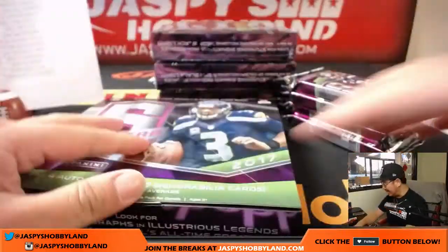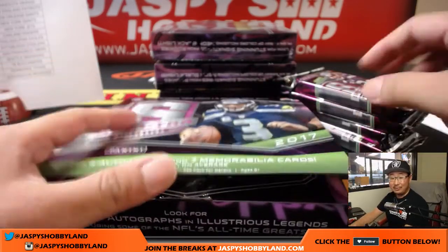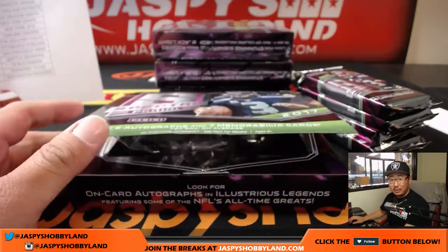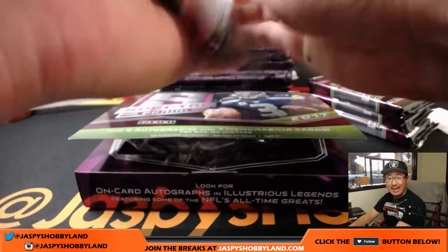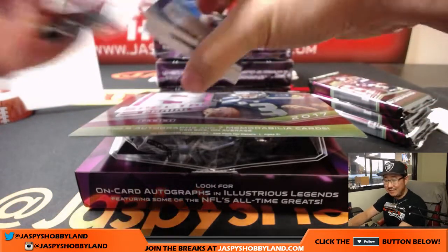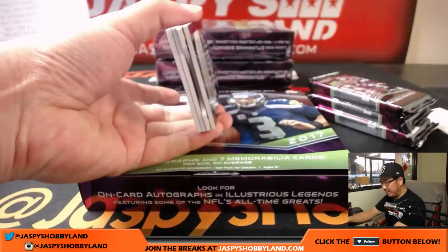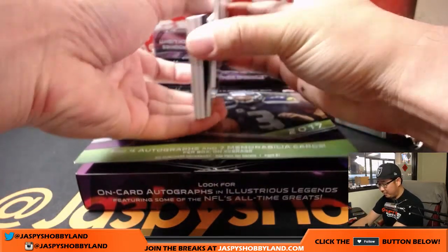These breaks are filling fast. The breaks you see on jazbeeshobbyland.com right now — that's all we have, to be honest with you. Pick-your-team five is already down to eight teams. Pick-your-team six is down to 17. Pick-your-team seven, another fresh case, down to 18. We may get through a number of breaks tonight.